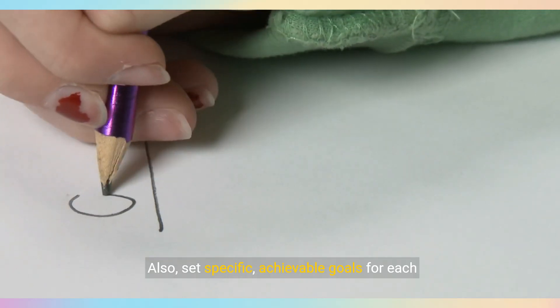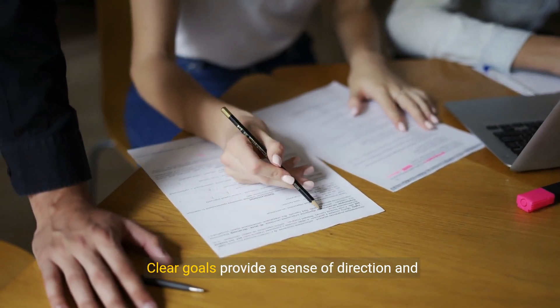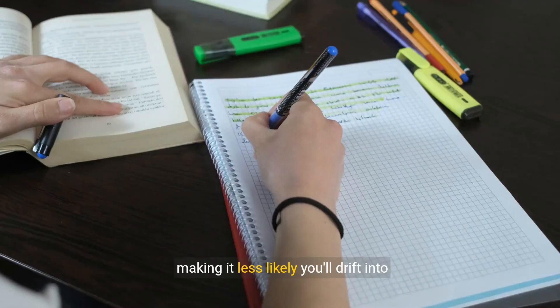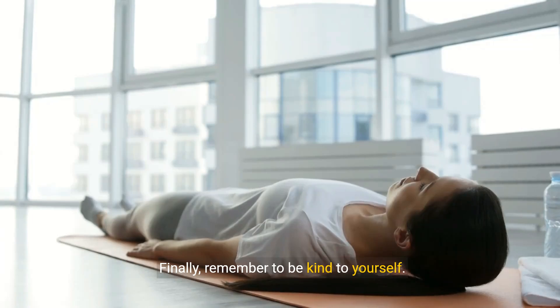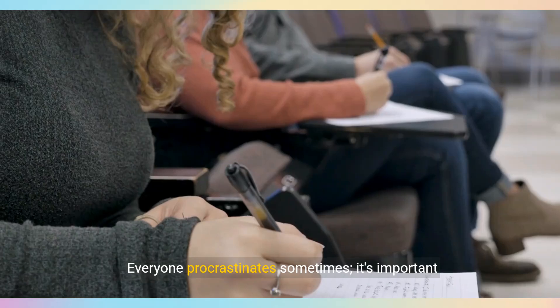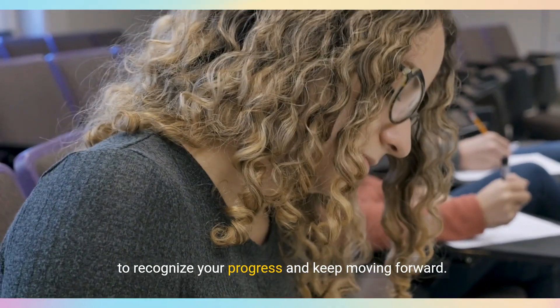Also, set specific, achievable goals for each session. Clear goals provide a sense of direction and accomplishment, making it less likely you'll drift into procrastination. Finally, remember to be kind to yourself. Everyone procrastinates sometimes. It's important to recognize your progress and keep moving forward.